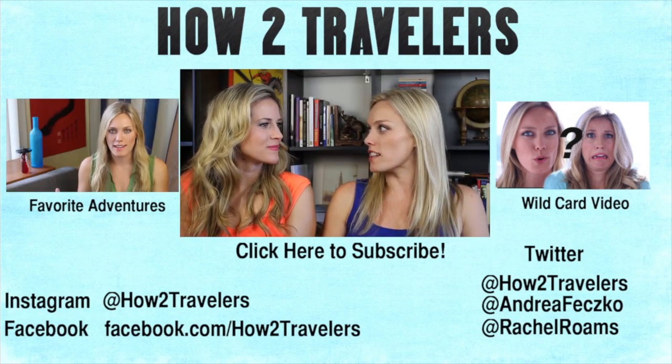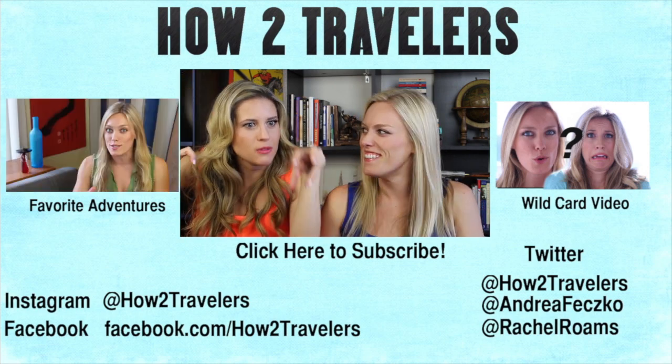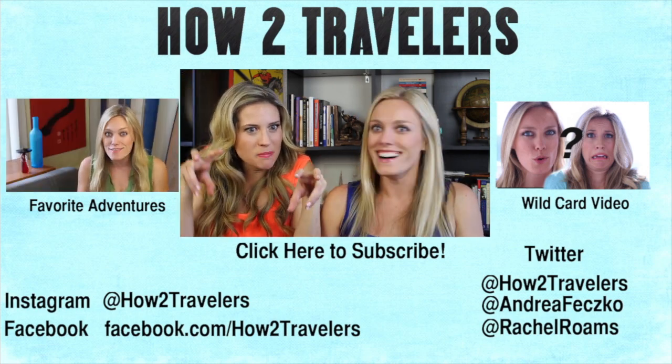Do your best Godzilla impression. It's more like a... Oh my god, it's a monster! Hey, no question!